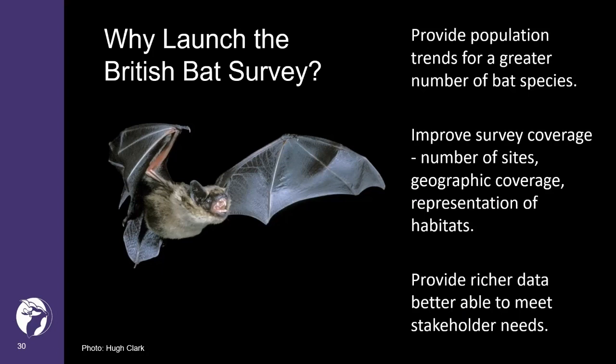B-BAT will collect data on a wide range of species, complementing existing MBMP surveys by adding species population monitoring for additional species that we know can be identified from their calls with relatively high accuracy. These include Leisler's bat, Nathusius' pipistrelle, and Barbastelle.